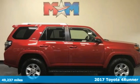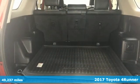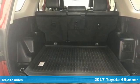Here's a 2017 Toyota 4Runner. When you're looking for comfort, convenience, and quality, you think Toyota.